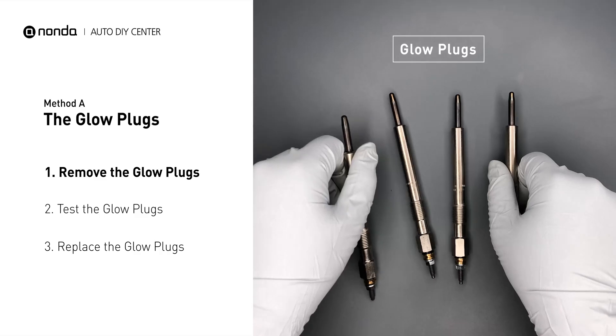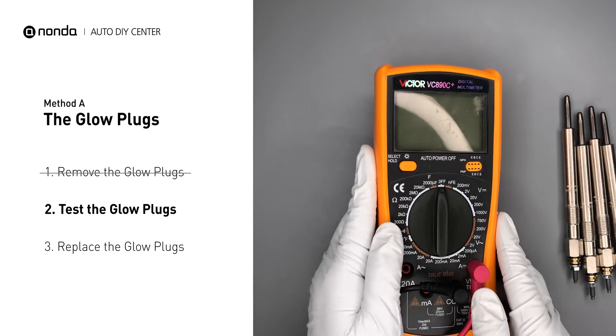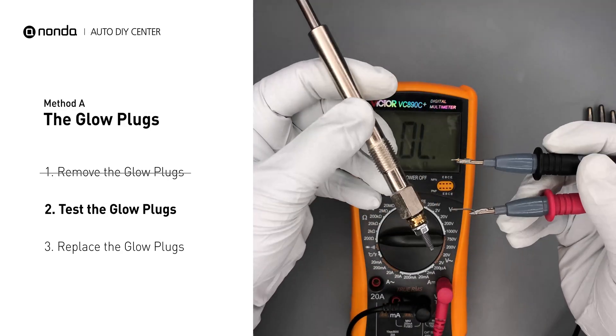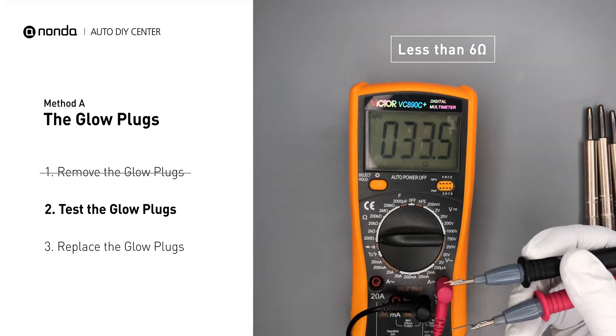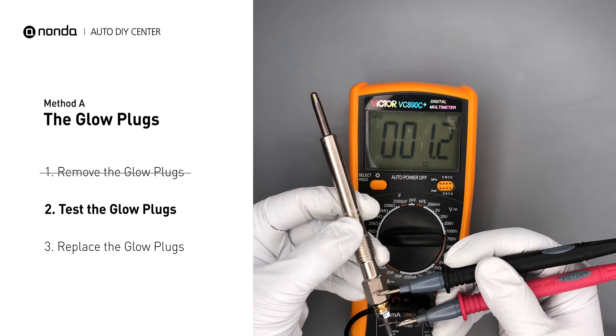Carefully remove the glow plugs from the engine. Use a multimeter to perform a test on the glow plugs. Read the result off the multimeter display. Note that a resistance of less than 6 ohms usually means the glow plug is good.